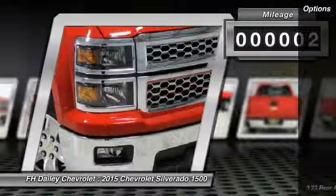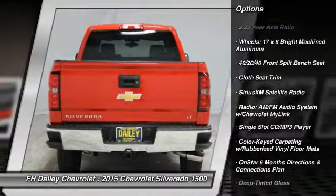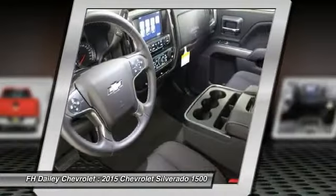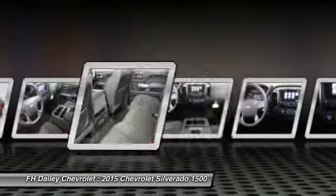Here are some of this vehicle's great options: traction control, steering wheel audio controls, OnStar, dual airbags, air conditioning, front power steering, four-wheel disc brakes, center armrest, trip computer, compass.